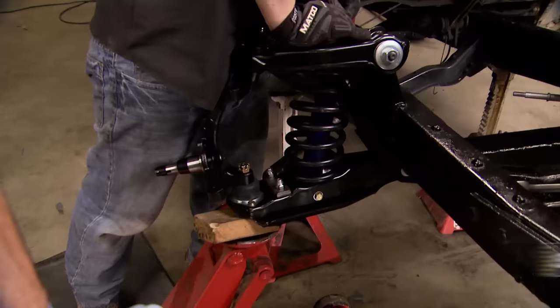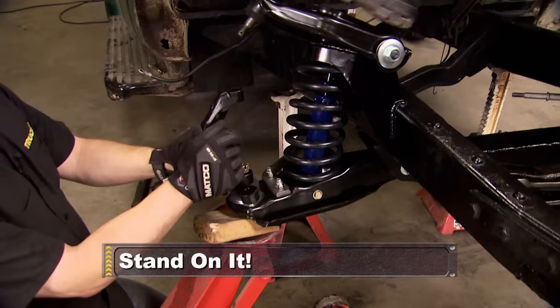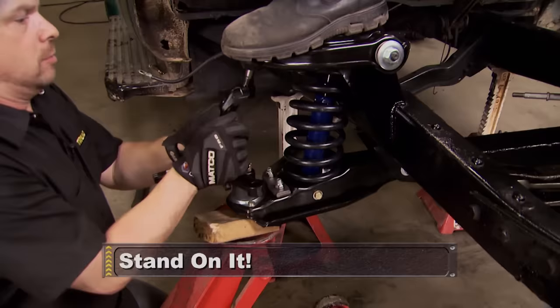After the break, we'll stand on our new suspension. Now with the weight of the engine out of the vehicle, you need an opposing force. In our case, it's Ryan's giant shoe. Stick around.